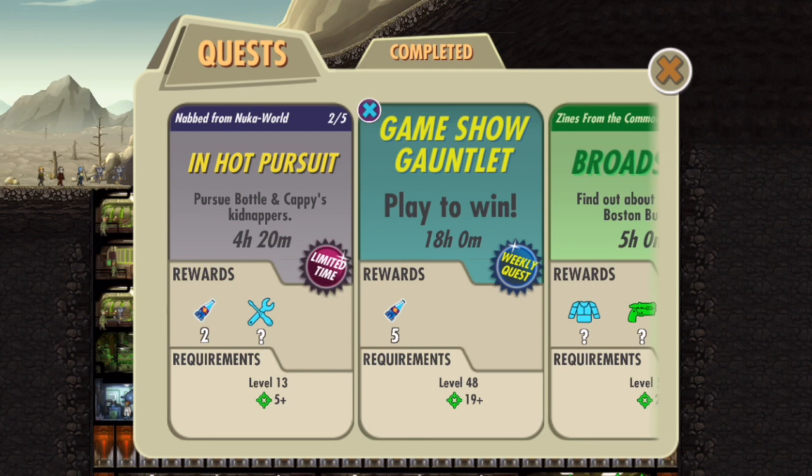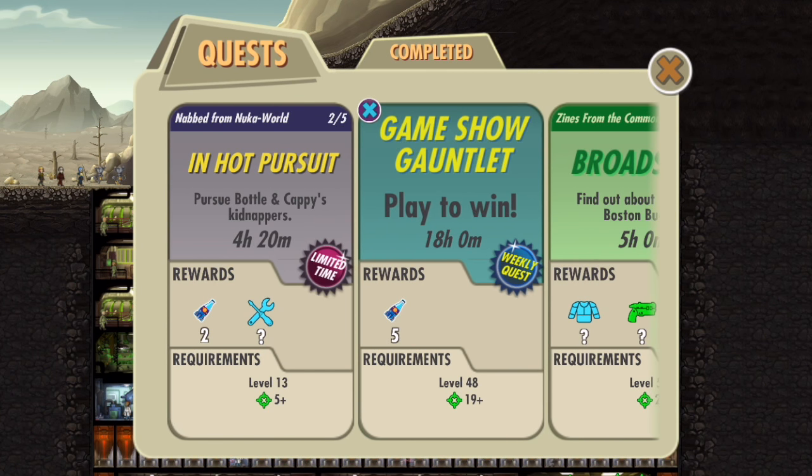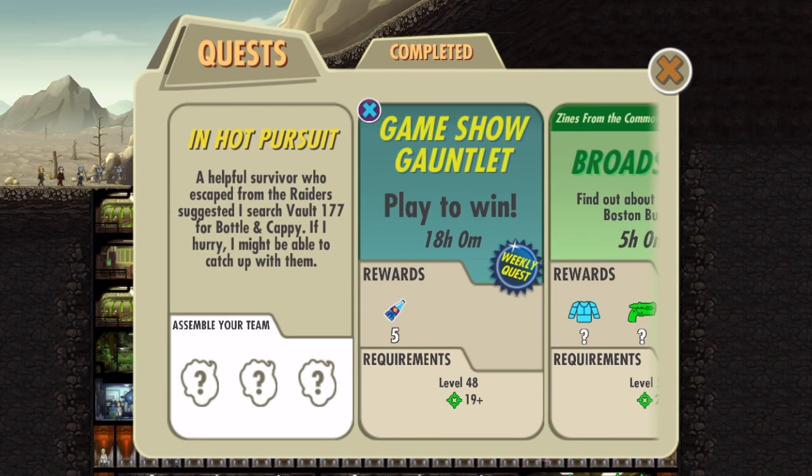To recap the new features of this update: we got weekly quests and limited time quests, and we also got the ability to skip quests in exchange for Nuka-Cola Quantums. In order to skip a quest, you have to give a certain amount of Nuka-Cola Quantums. If you have Fallout Shelter, I encourage you to do the limited time quests first, because they're only there for a limited time. Anyways guys, I'm going to end the video right here. Like the video if you enjoyed it — I'd greatly appreciate it. Subscribe for more Fallout Shelter content, and if you want to see all the Bottle and Cappy missions completed, make sure to subscribe. I'll see you guys in the next video.